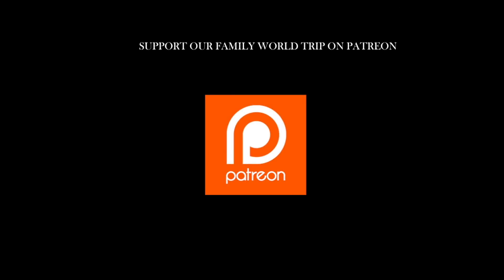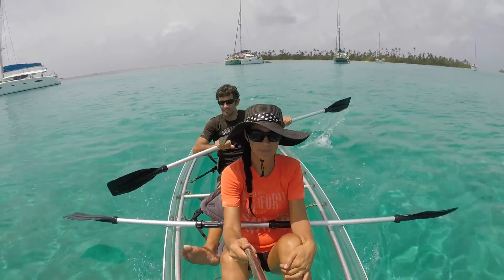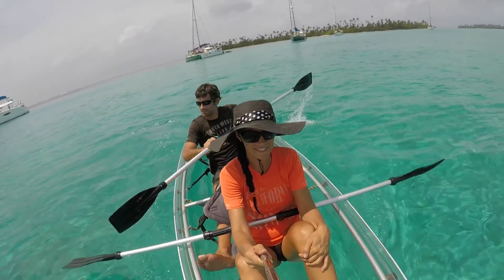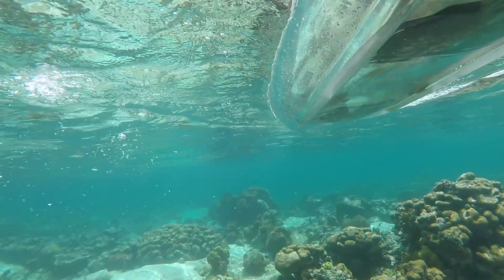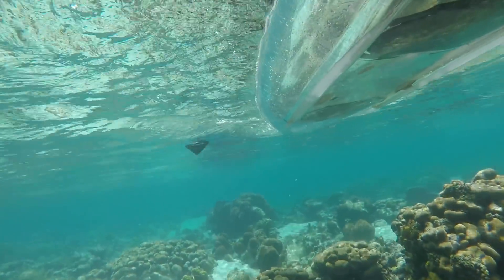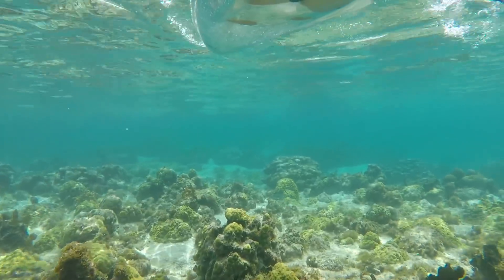Hi everyone and welcome to our channel. Today we are showing you a little about our life on board. Today my dad has a long day of maintenance, but before working he went with mom to do some kayak.